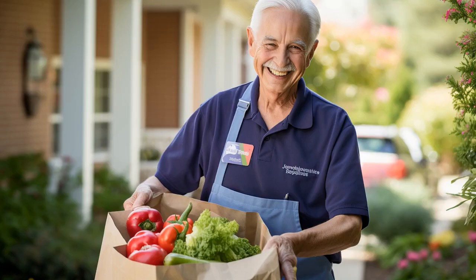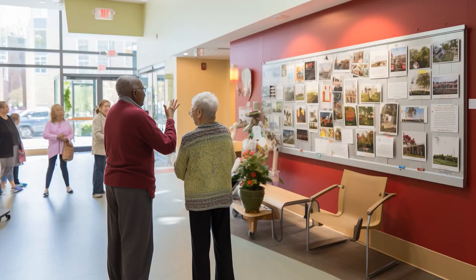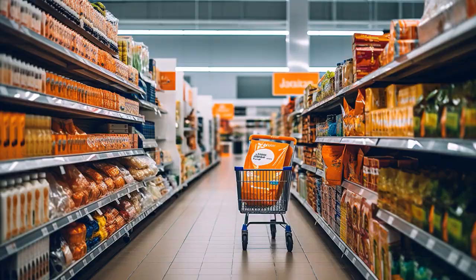Why don't seniors need a grocery list? Because they always go for the frequent buyer's discount. It never gets old, just like them. And now, let us explore 11 practical tips on free groceries for seniors.